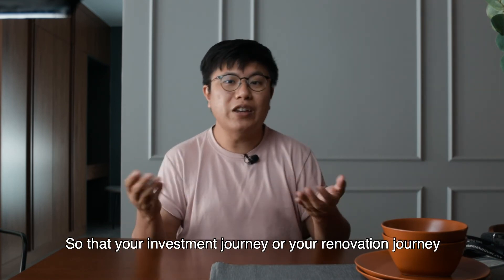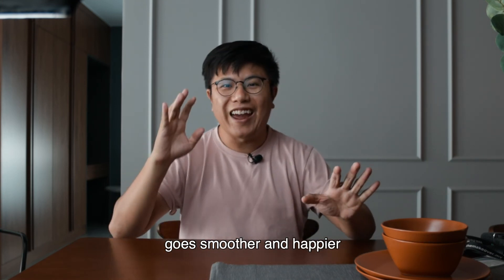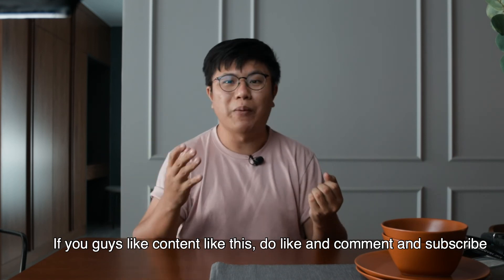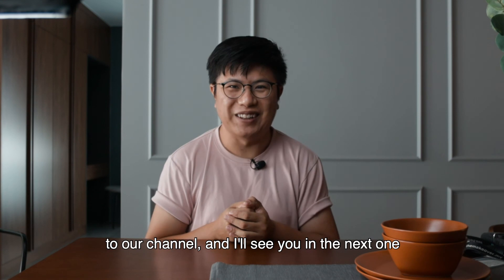So remember, always put some soft touches. If you guys like this format where I share tips and tricks to make your investment or renovation journey go smoother and happier, do like, comment, and subscribe to our channel, and I'll see you in the next one. Bye bye!